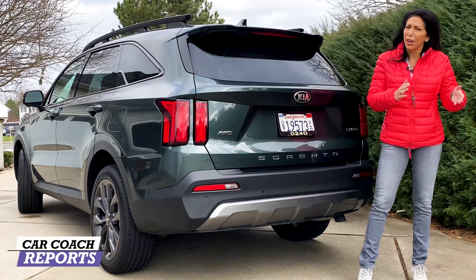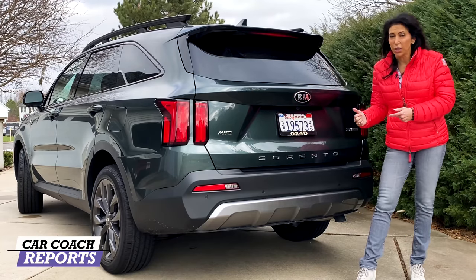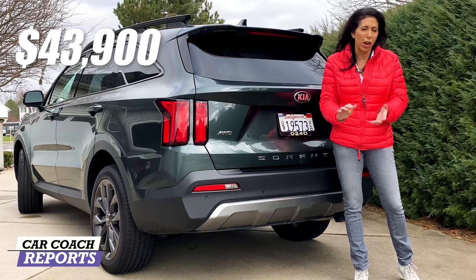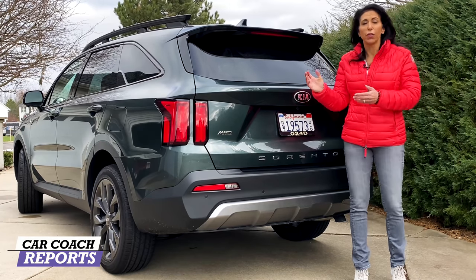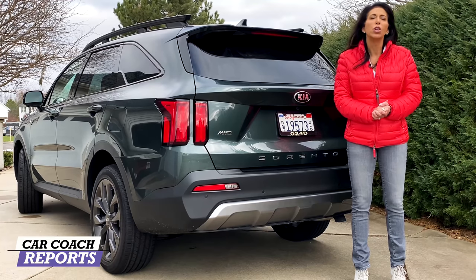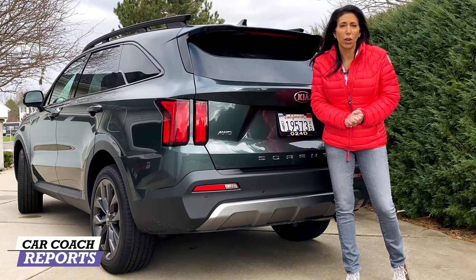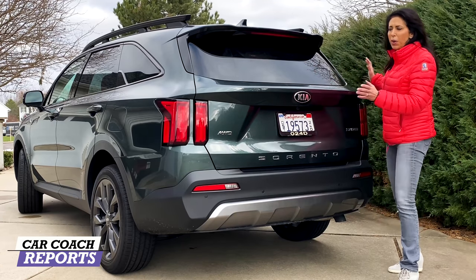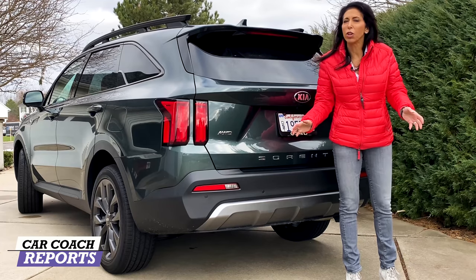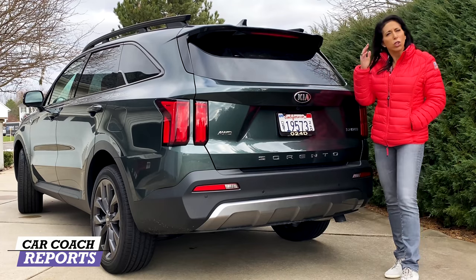Our test vehicle is the SX Prestige all-wheel drive X-Line — literally everything you can buy — and it came in at around $43,900. Entry level starts around $29,000. There are incentives available: if you're a loyal Kia owner, ask for a loyalty discount. If you're coming from a competitor, ask for a conquest discount — if you don't ask, you don't get it. If a salesperson says no such thing exists, ask for the sales manager or find another dealership. With a 10-year, 100,000-mile warranty, the Sorento earns a nine for value.